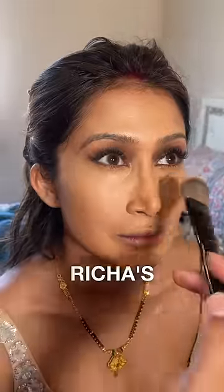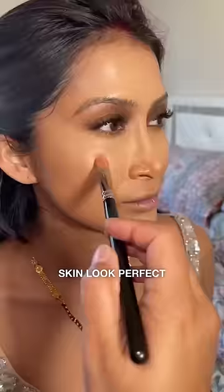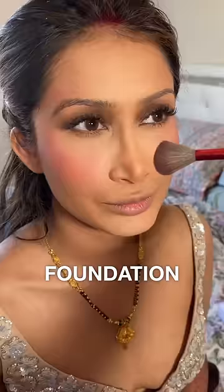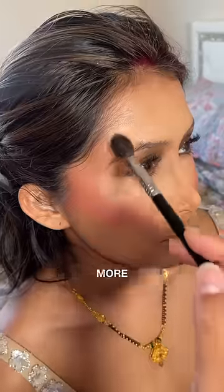First of all I wanted to make Richa's skin look perfect so I did some color correcting and I added a lightweight foundation, because I knew I would be adding more concealer to brighten up her under eyes.